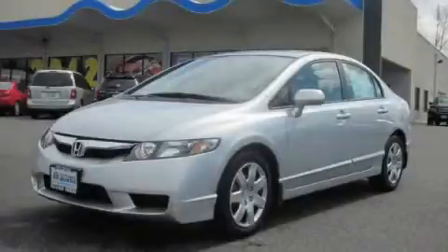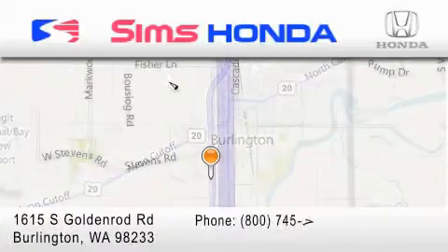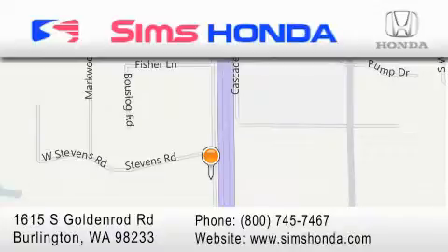This automobile won't last long at this price, call and arrange a test drive now. Sims Honda is located at 1615 South Goldenrod Road in Burlington. Our goal is to exceed all of your expectations to ensure that you'll return for future visits.